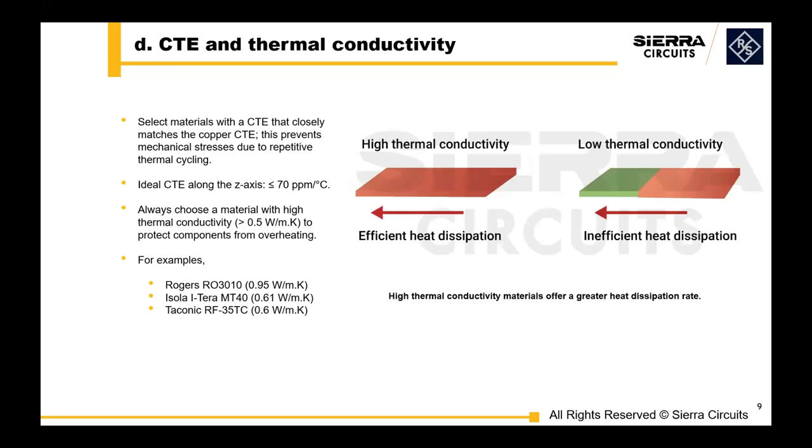Next is the CTE and thermal conductivity of the material. You want to select a material with a CTE that closely matches the rest of the board, because as things expand and contract through repetitive thermal cycling, different CTEs will cause mechanical stresses that will definitely cause an impact in the field — and even prior to field during bare PCB testing. On thermal conductivity, a high thermal conductivity material is essential to prevent components from overheating. For effective heat dissipation, consider thermal conductivity greater than 0.5 Watts per meter Kelvin. Here are some example materials we work with regularly that can meet that objective.